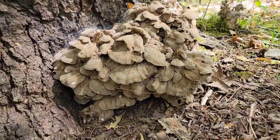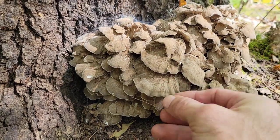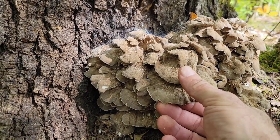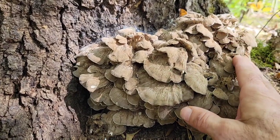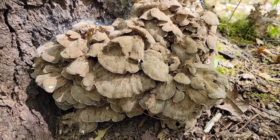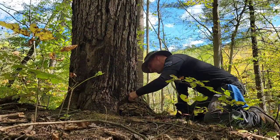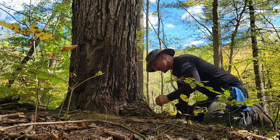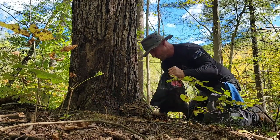Oh, look at this — I found another hen. All the mushrooms are really small on it. This one feels nice and moist everywhere, even on top. This is going to be perfect — a perfect specimen of the maitake.